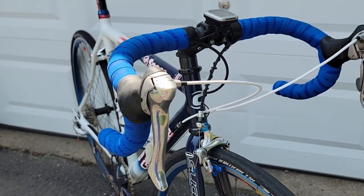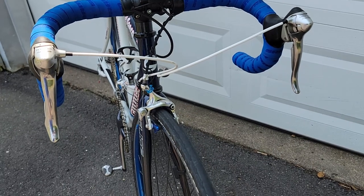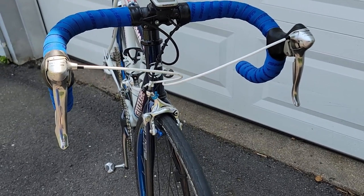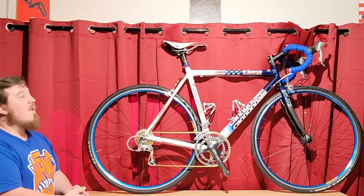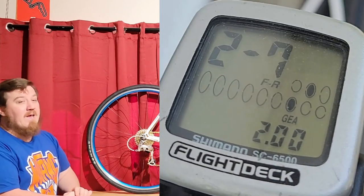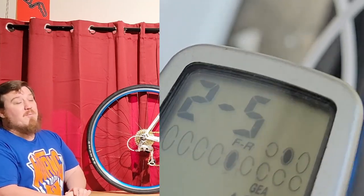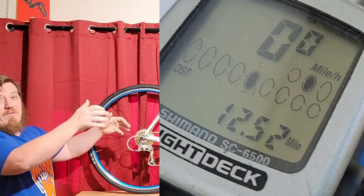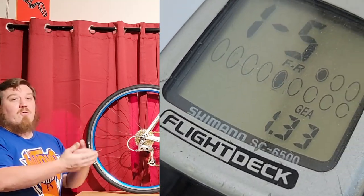For shifters, we have Ultegra 6500 9-speed 2x. I've used these in tons of builds and really have nothing to complain about. They were a little clogged up when I got them, but I have a video on how to clean out all that old grease and get them shifting like new again. One very cool thing is there's still a working Shimano Flight Deck computer on there — every time you shift, it tells you what gear you're in on either shifter. Pretty cool.